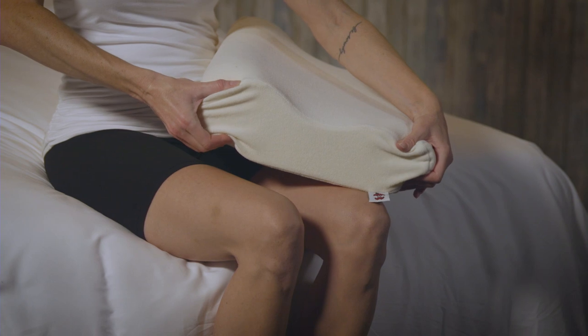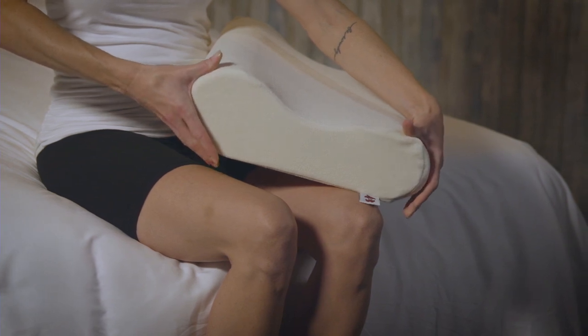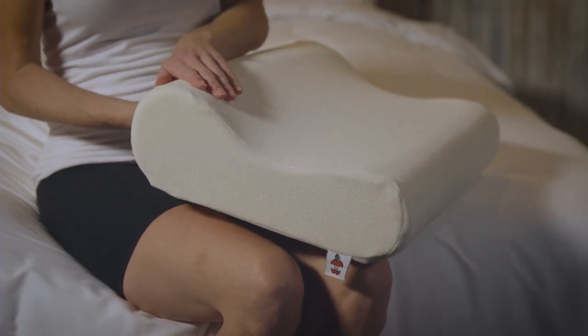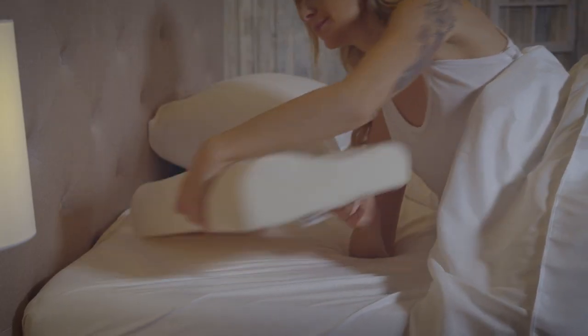Ideal for back sleepers, this 100% viscoelastic memory foam pillow is available in two sizes and has both low and high lobe options, allowing you to choose the level of support you prefer.